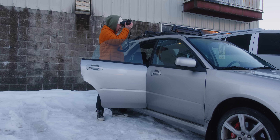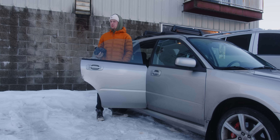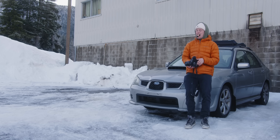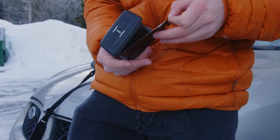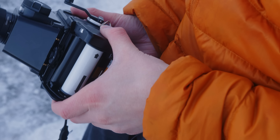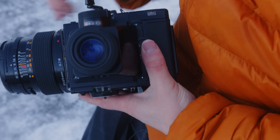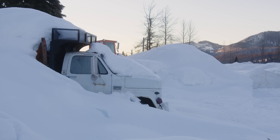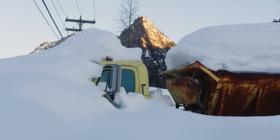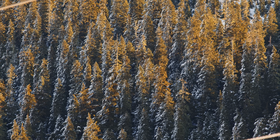I'm going to start off loading some Portra 800 into the Bronica SQ — we'll start off with 800 this morning — and see what we can get up to on this fine sunny Washington day. We've got some beautiful morning light coming up on the mountains right now. The sun is just rising. Gorgeous morning.